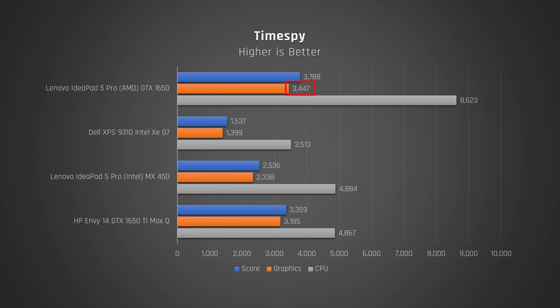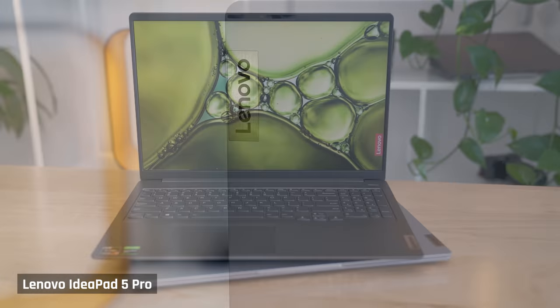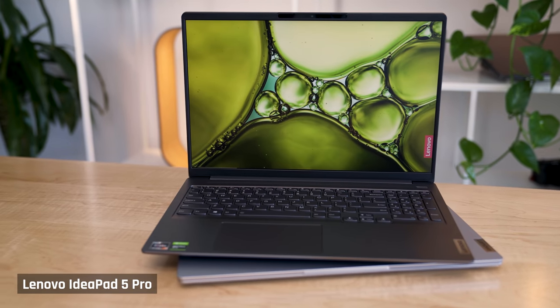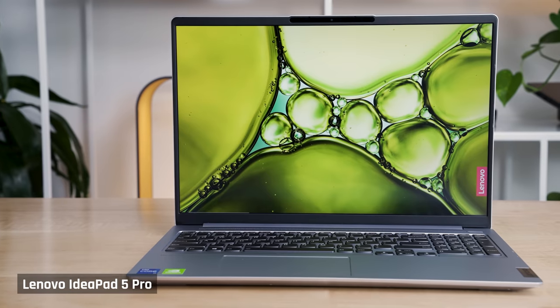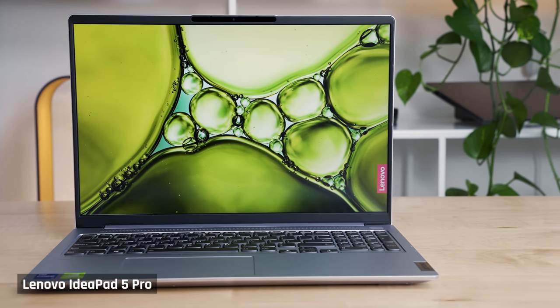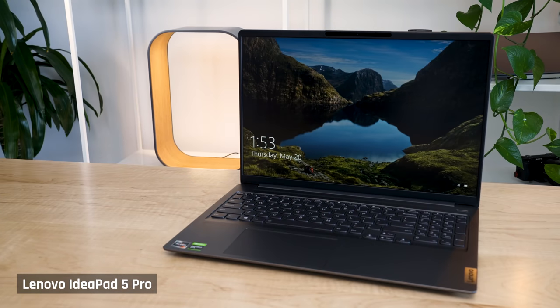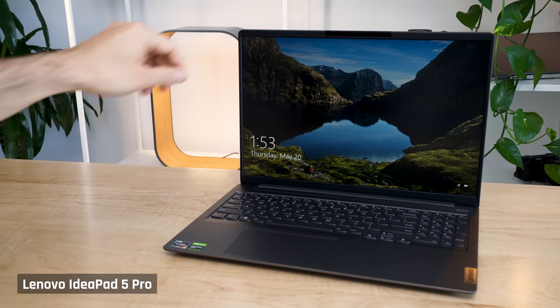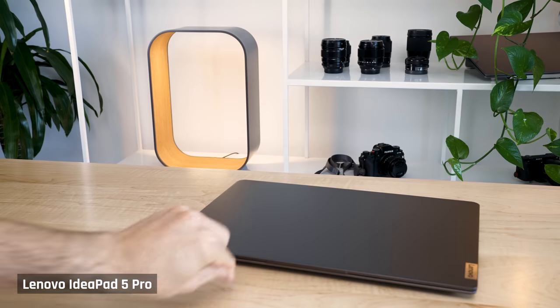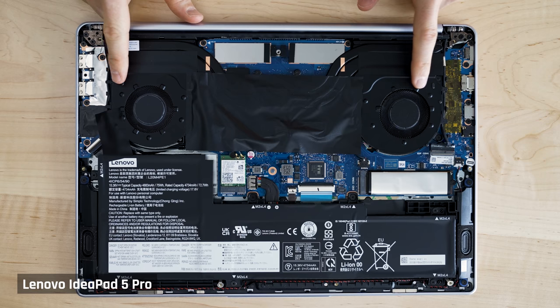Overall, performance on this laptop is very good for how cool it feels to the touch and the fan noise. The Intel model with the H35 CPU and MX450 graphics is a nice step up from Ultrabooks. The Ryzen model with the 8-core CPU and beefier graphics is a very competent performance laptop that will be good enough for some fairly intensive tasks. Inside the laptop, the fan and cooling system seems robust with two large fans.